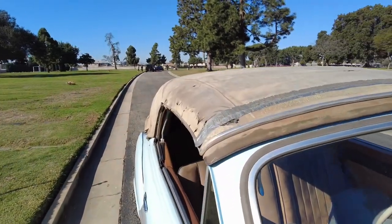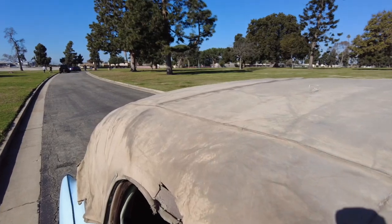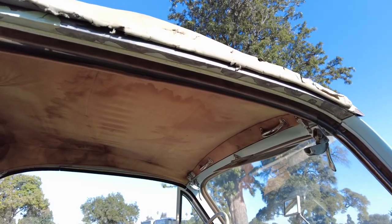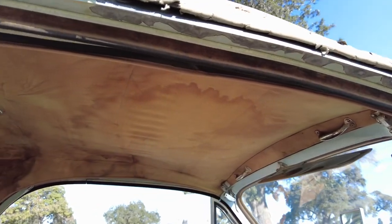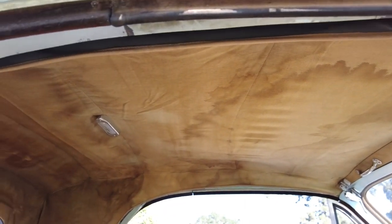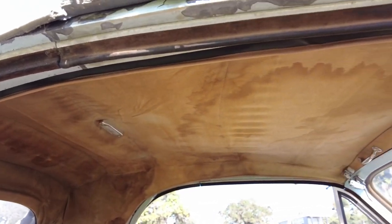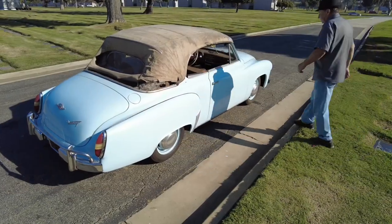People who restore these could probably see the cuts and how it was put together. On the inside there's also a cover part. When the car was sold new, people used hair grease and left residue on the top material — people were complaining that the inside material wasn't compatible with their hair products. Now we're going to put the top down.